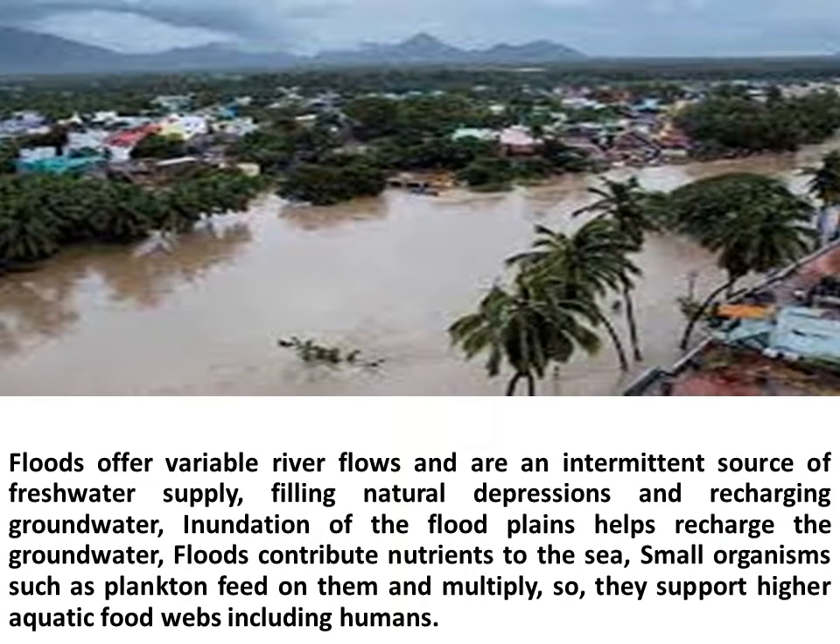Floods offer variable river flows and are an intermittent source of fresh water supply, filling natural depressions and recharging groundwater. Inundation of the floodplains helps recharge the groundwater.